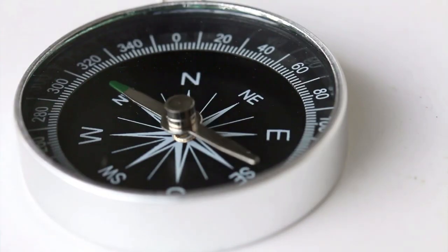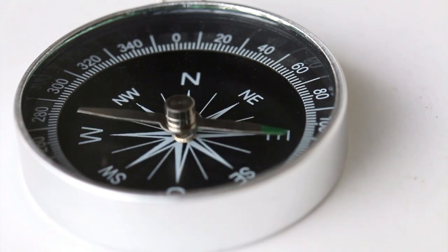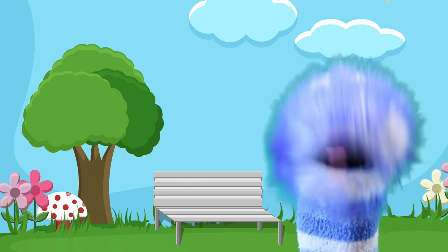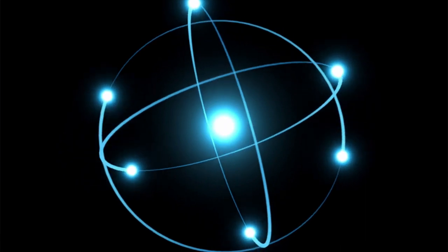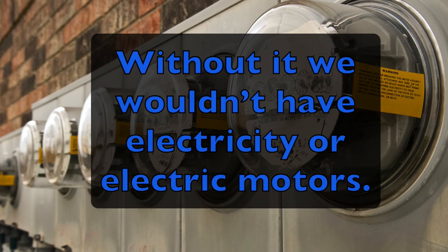Before GPS satellites were made, a simple tool called a compass was used. A compass comes with a magnet that balances, and this is called the compass's needle. One end is marked with an N for north, showing that it's pointing north. Because of the Earth's magnetic field, this magnetic needle was drawn to the magnetic north pole. Electricity and magnetism have a strong connection with each other, and this is called electromagnetism. A magnet can create an electric current, and an electric current produces magnetism. Without it, we wouldn't have electricity, or even electric motors.